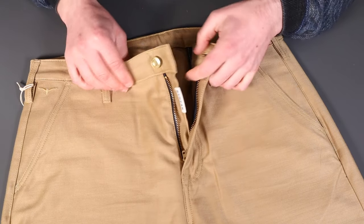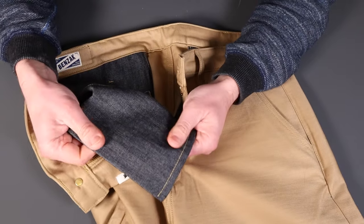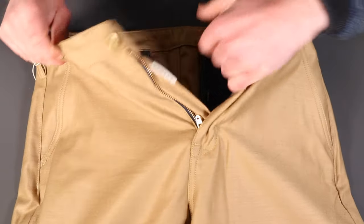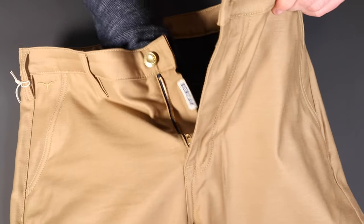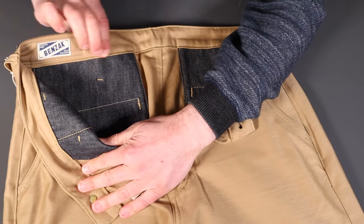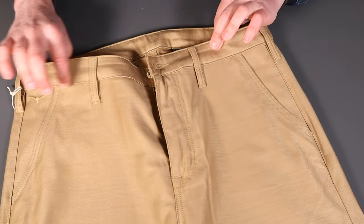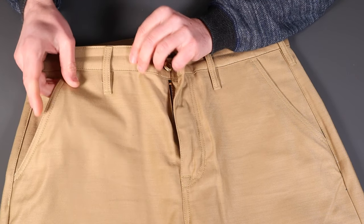There's a sizing tab inside the fly — really handy so you don't have to dig around at the back label. Inside, an 8-ounce indigo chambray pocket bag — very tough and stiff/starchy at the moment but will soften nicely. Both front and back pockets are deep, all stitched back into the waistband. The label confirms golden brown military twill, 10-ounce, described as a reverse sateen weave.